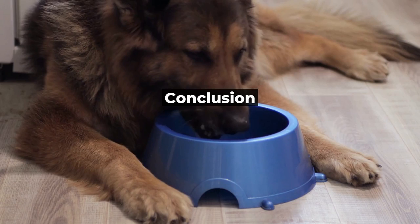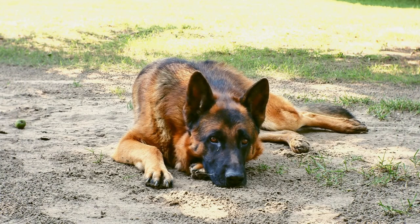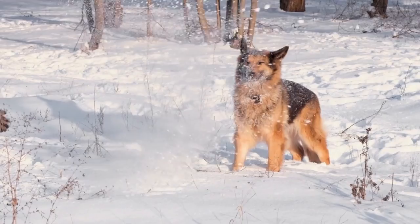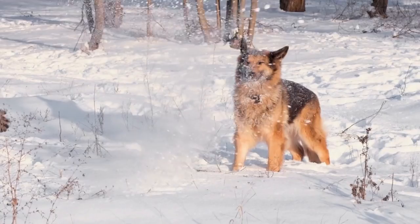In conclusion, German Shepherd Dogs are an incredible breed beloved by many for their intelligence, loyalty, and courage. However, it is essential to remember that these dogs also have unique genetic predispositions that require careful breeding practices to ensure their health and well-being. By adhering to breeding standards and avoiding careless breeding practices such as inbreeding and puppy mills, we can help to maintain the integrity of the breed and ensure that German Shepherd Dogs continue to thrive for generations to come.